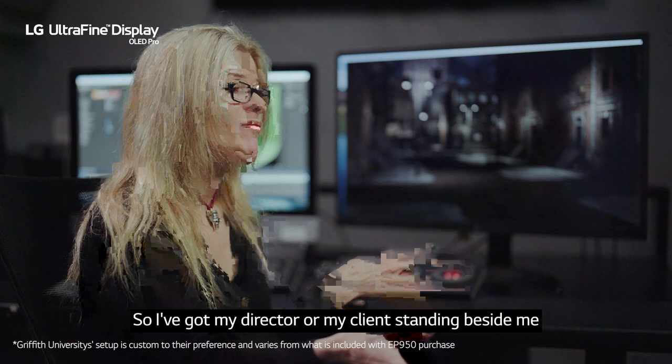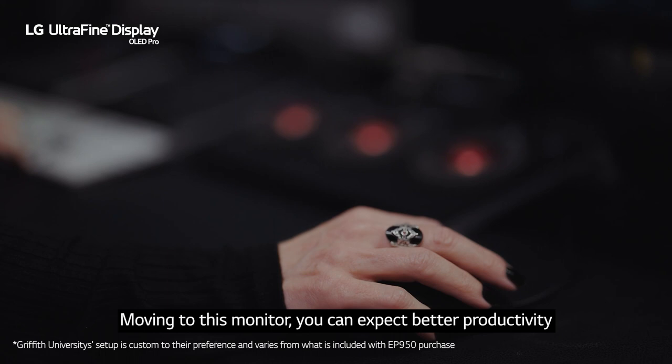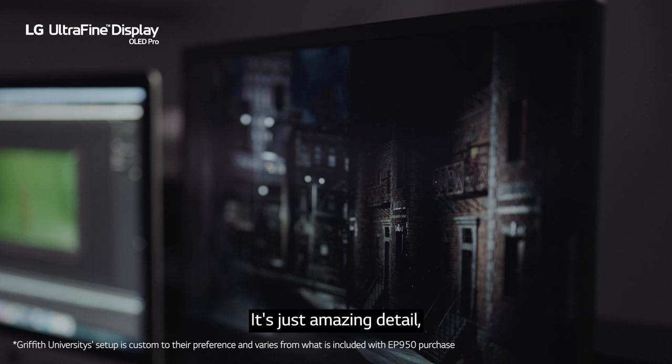Moving to this monitor you can expect better productivity and much more accurate output. It's just amazing detail, incredible contrast representation — everything just pops. I can see so much more than I could before. I can't imagine going back to my old monitor.